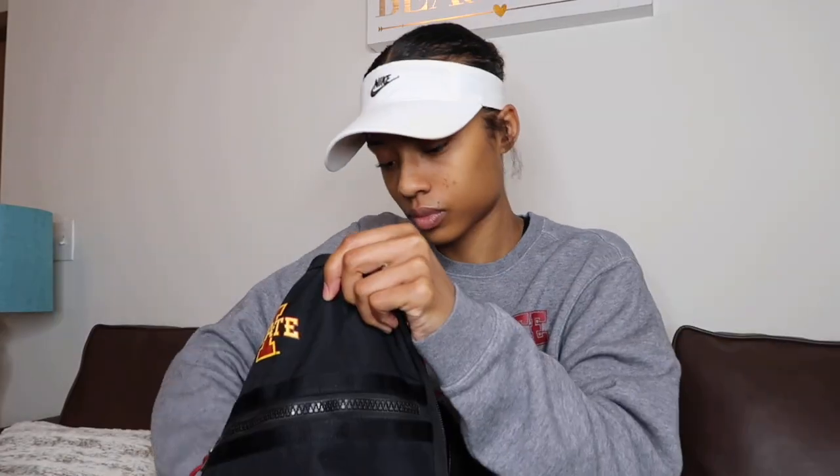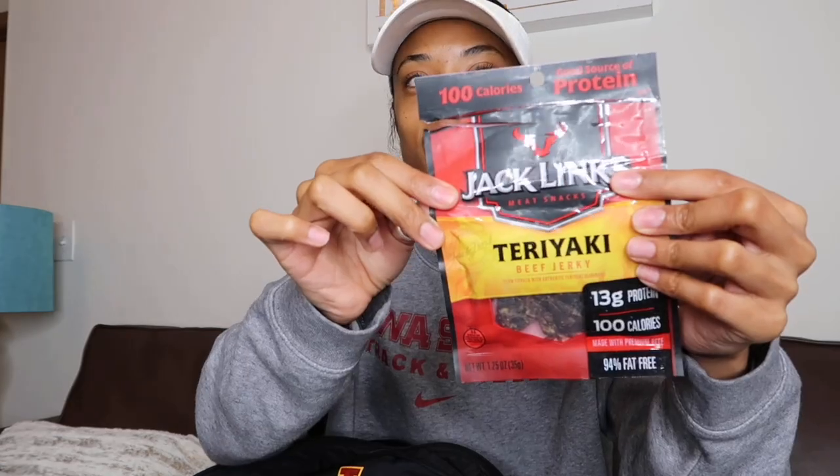I'll probably pull out a lot of snacks in this video — one of my subscribers once said I eat a lot, and that's true. We've got some teriyaki jerky and a Cliff bar. You have to stay fueled up; your body's gonna be screaming for these snacks.